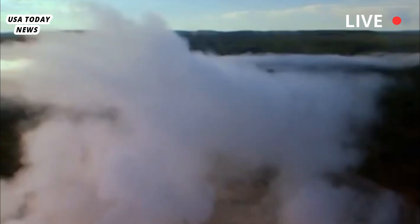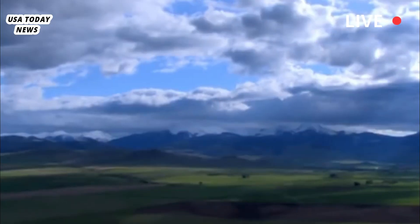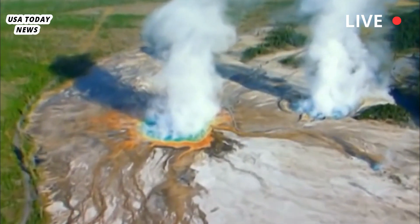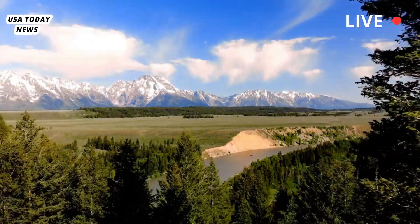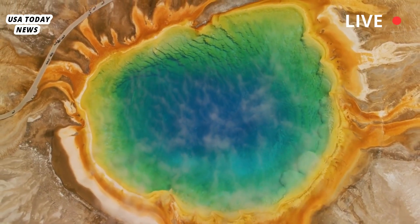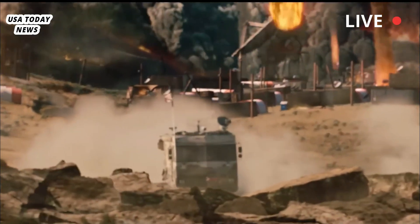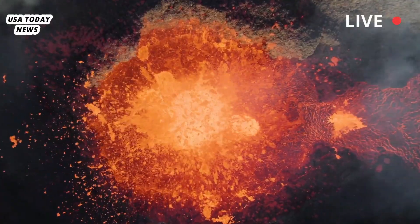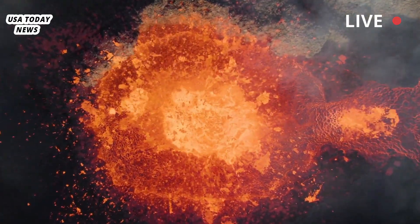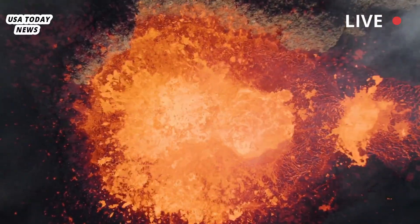Despite this, Yellowstone's geothermal features remain under constant scientific scrutiny. The park is known for sitting atop a vast volcanic system that has historically been responsible for monumental eruptions. The last significant eruption occurred about 631,000 years ago, and while the volcano has remained dormant in terms of lava activity for the past 70,000 years, its vast magma chamber continues to fuel Yellowstone's iconic geothermal phenomena.